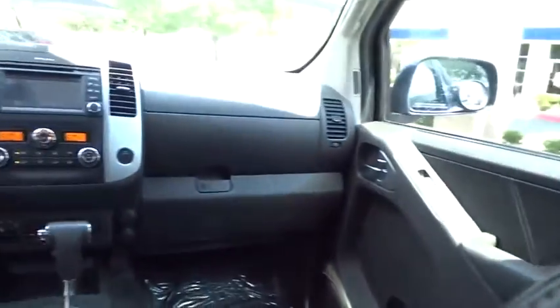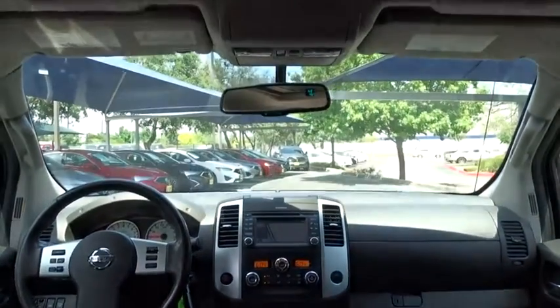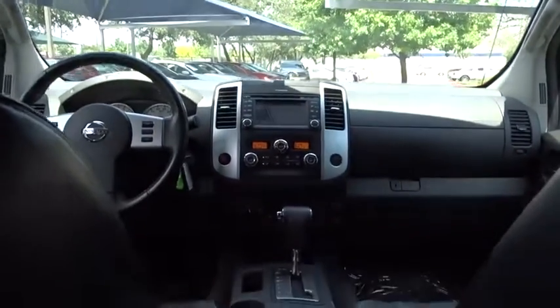Here are some of this vehicle's great options: back-up camera, anti-lock braking system, stability control, traction control, keyless entry, navigation system, steering wheel audio controls, and Bluetooth.